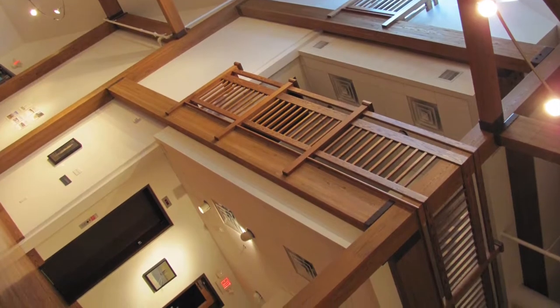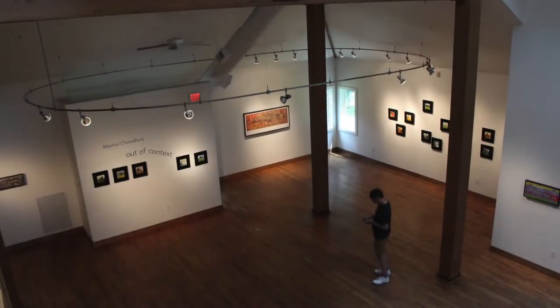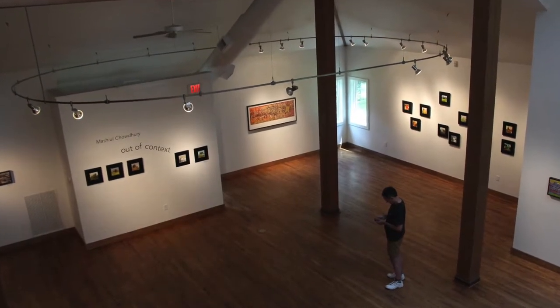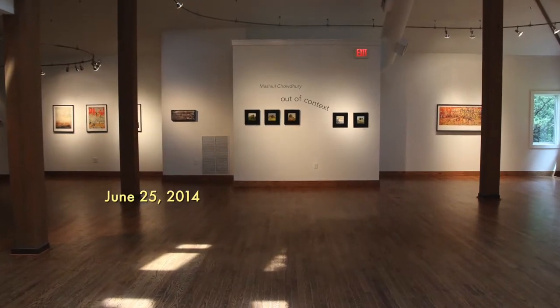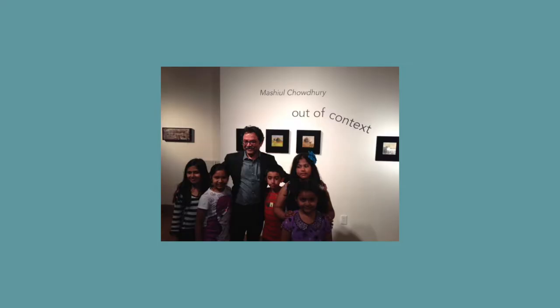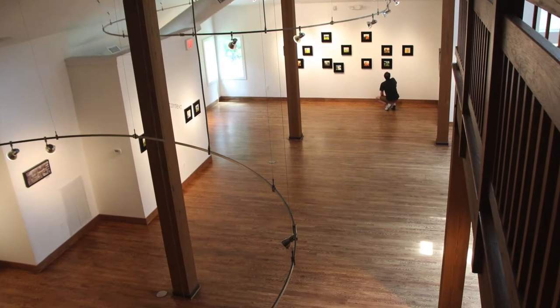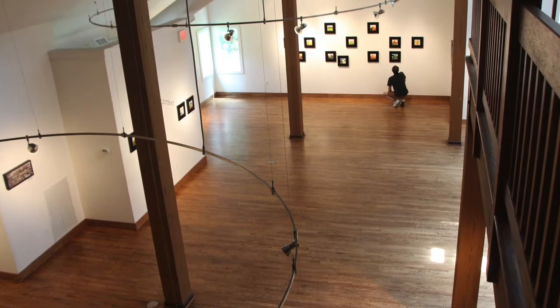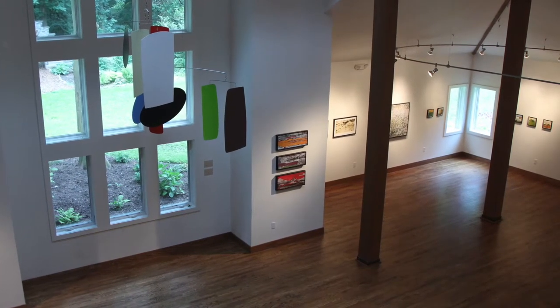Thanks a lot — it is a remarkable achievement. I love this building. I am not the only fan of this fantastic space. Four years later, in 2014, the Community Arts Center hosted a show of Mishul Choudhury. Mishul also fell in love with Jonathan's architectural vision, so much so that I heard rumors the painter had hired the architect to build him a studio.